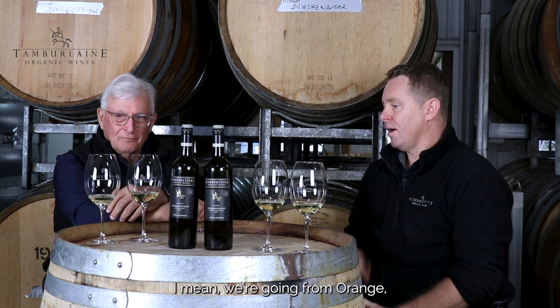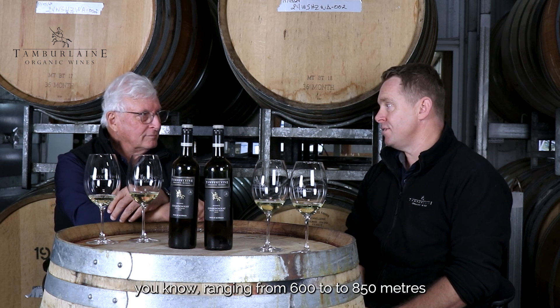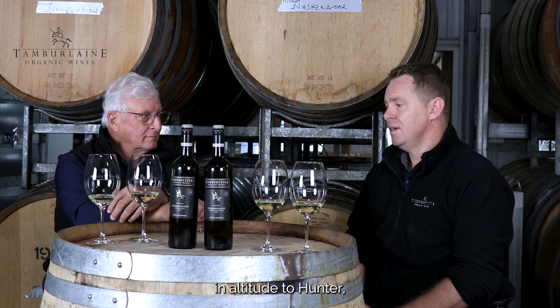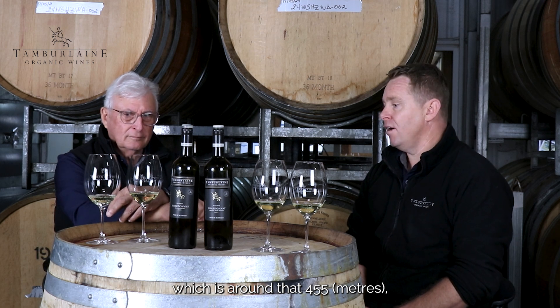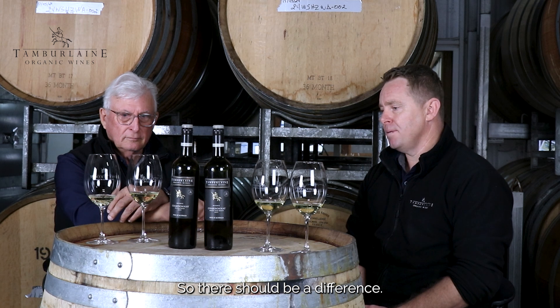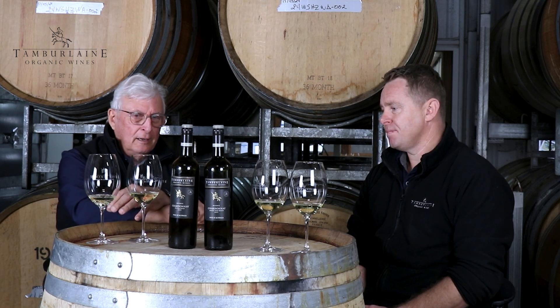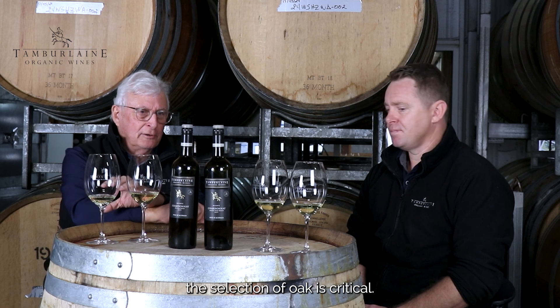I mean, we're going from Orange, which ranges from 600 to 850 metres in altitude, to Hunter, which is around 455 metres, and we're talking two different climatic conditions as well as soil. So there should be a difference. The regions are different, but the selection of oak is critical.